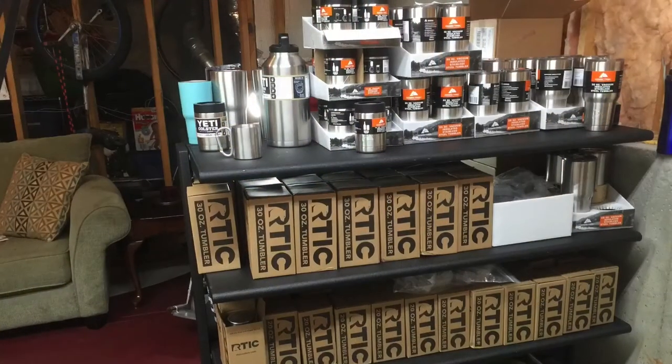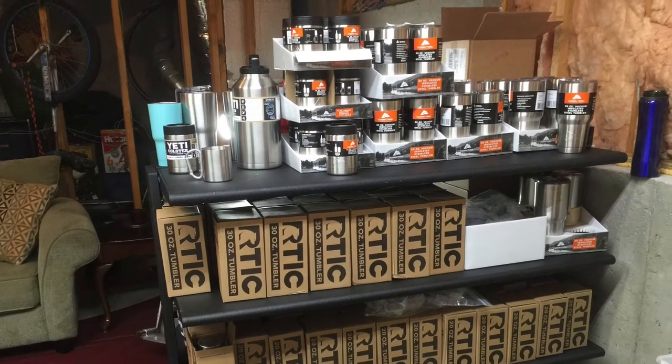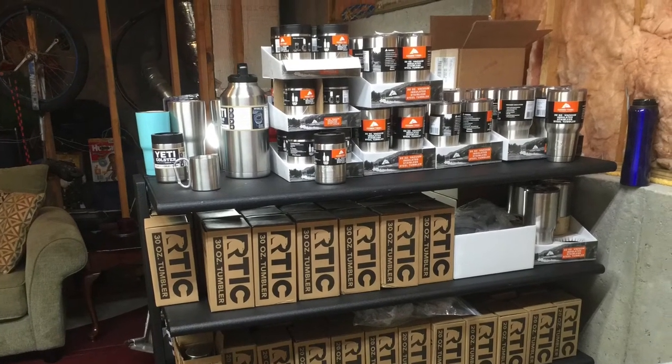I realize this isn't earth-shattering powder coating tips, but having an organized workspace is conducive to good quality work. So thank you for watching this video — I hope you're having a great day.